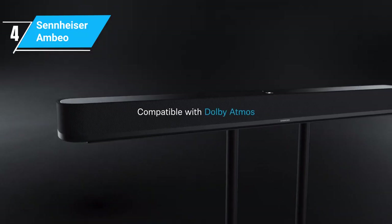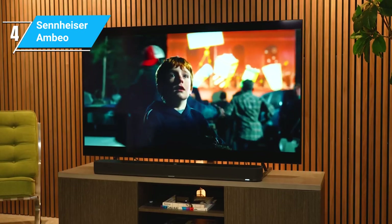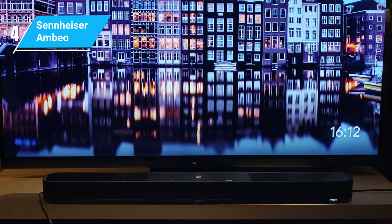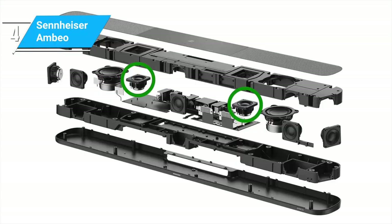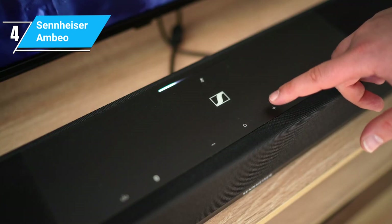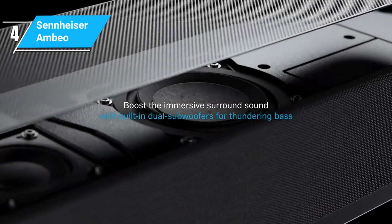The Ambio's audio performance is where it truly shines. It offers an immersive 3D sound experience thanks to its Ambio technology, which creates an incredibly realistic surround sound environment. The soundbar supports Dolby Atmos, MPEG-H, and DTS-X, delivering a cinematic experience right in your living room. The bass is deep and powerful, eliminating the need for an external subwoofer. While it may not have the smart speaker capabilities of the Sonos Beam, the Ambio focuses on delivering exceptional sound. It does, however, offer support for Bluetooth and Chromecast, adding some flexibility to how you can play your audio.